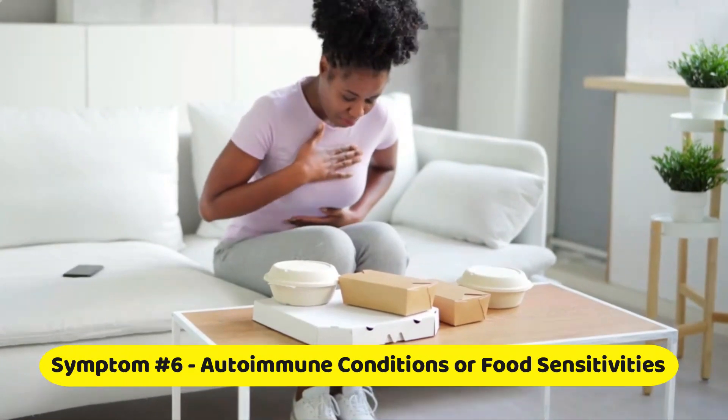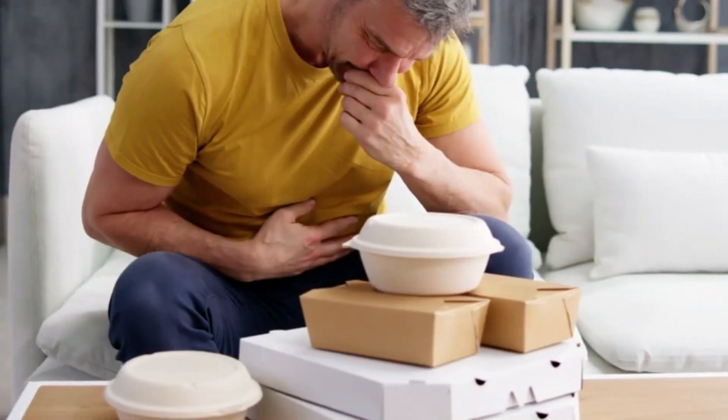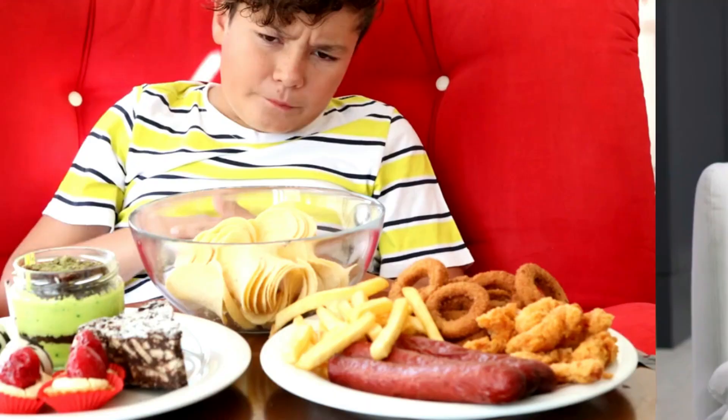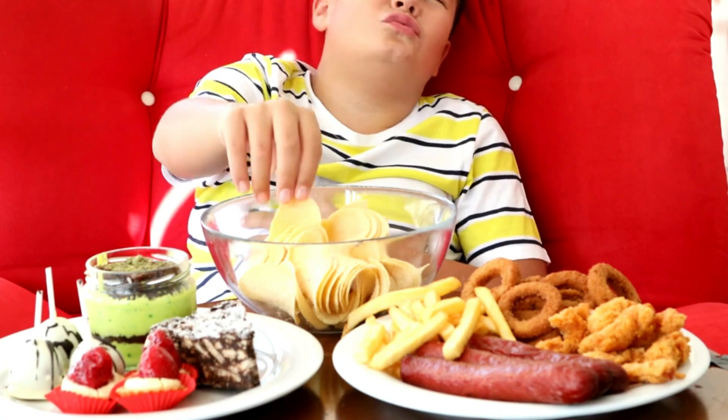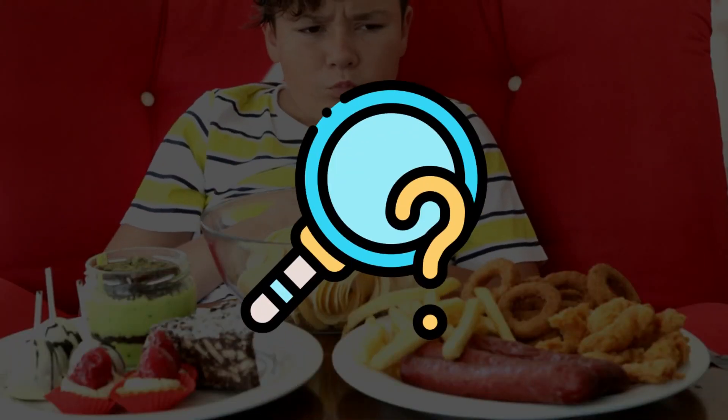Symptom number six: autoimmune conditions or food sensitivities. Leaky gut is linked to autoimmune conditions and food sensitivities. If you've noticed an increase in allergies or sensitivities to certain foods, it might be time to investigate your gut health.